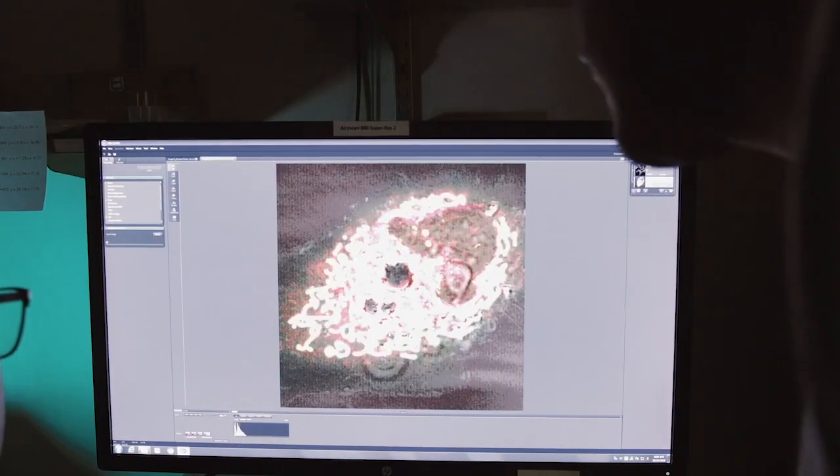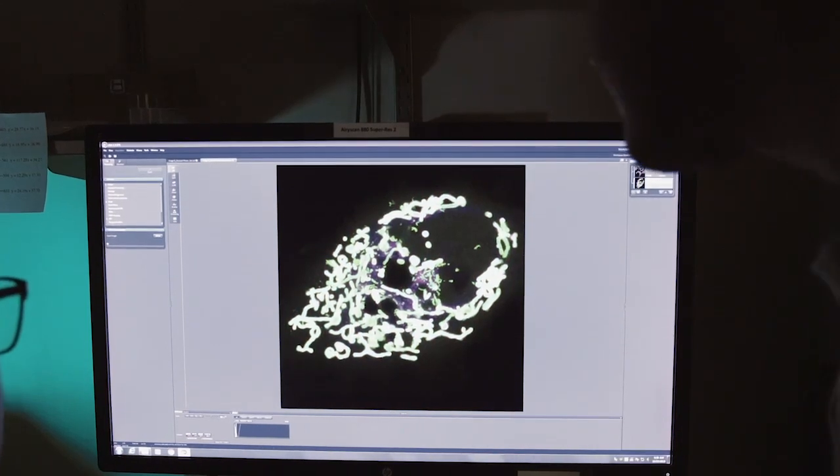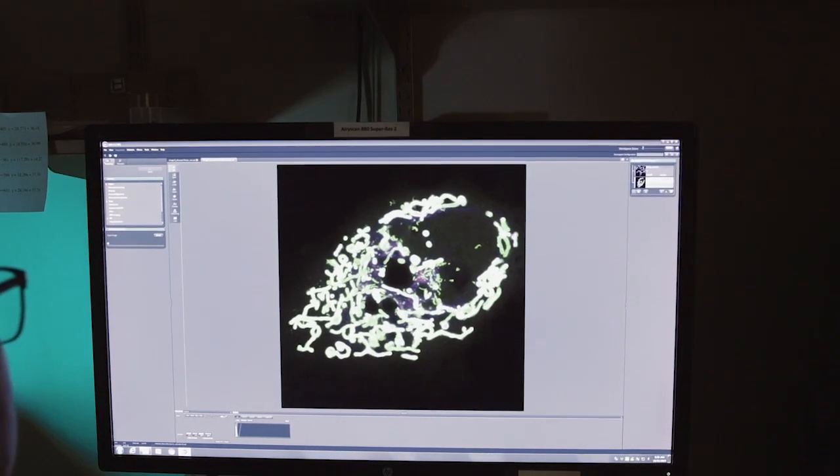What we did was use a trick that has been recently developed called split GFP. That was the trick that allowed us to actually image Pig Boss with GFP in live cells and see exactly where it goes in a much more elegant way.